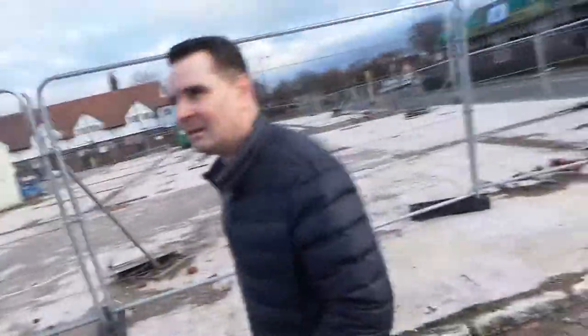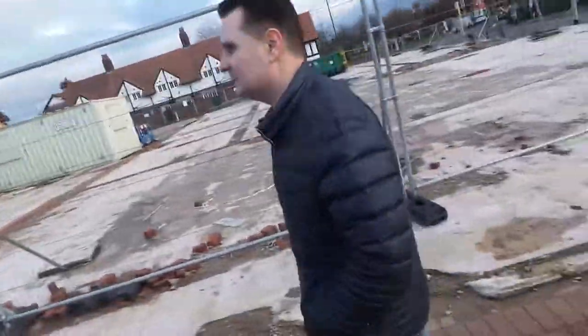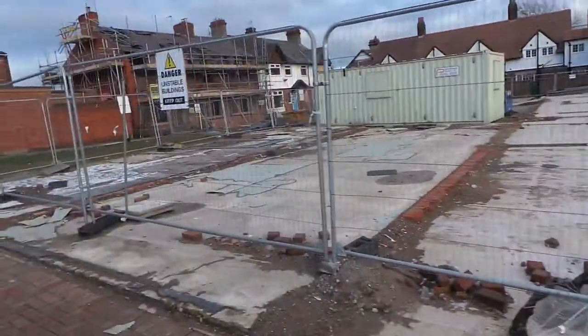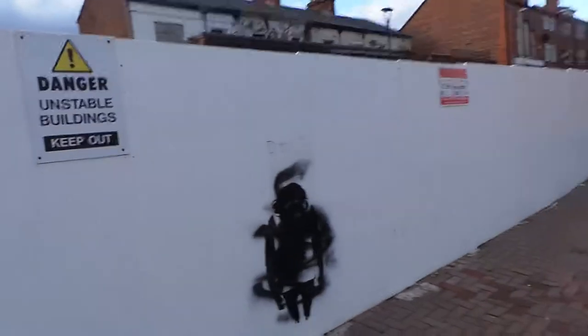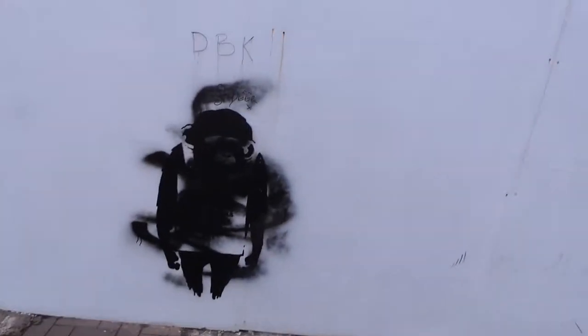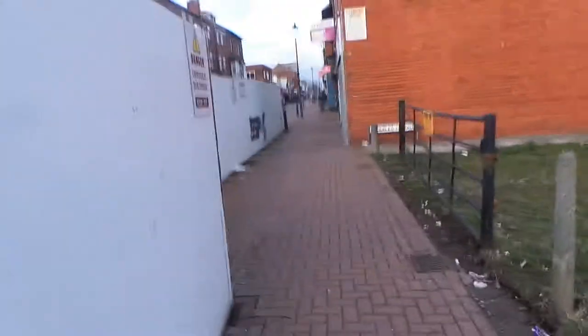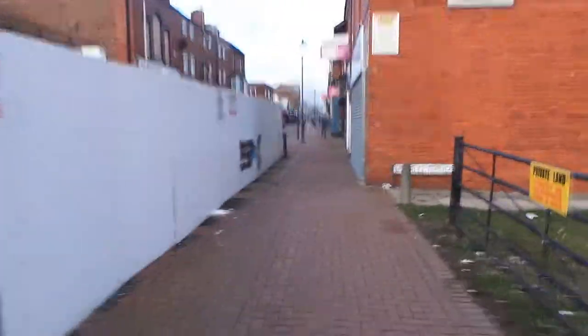We've had a look around the buildings that are still affected, close to the epicentre, which is very much this area here. Hopefully these boards will be removed in the coming months — not too sure when. The artwork is still damaged by graffiti, so we need to get another one sorted. Whoever did that came and did that — yes, Underley Terrace.